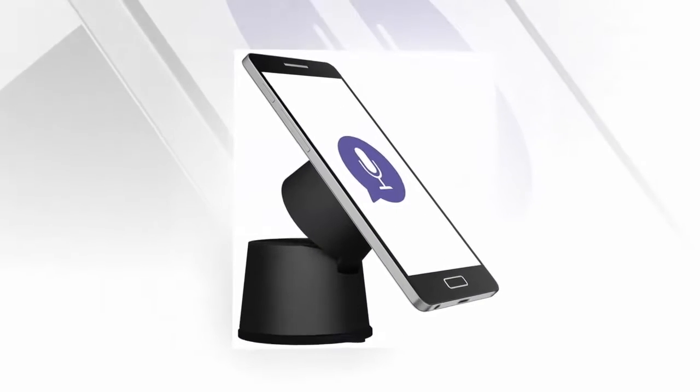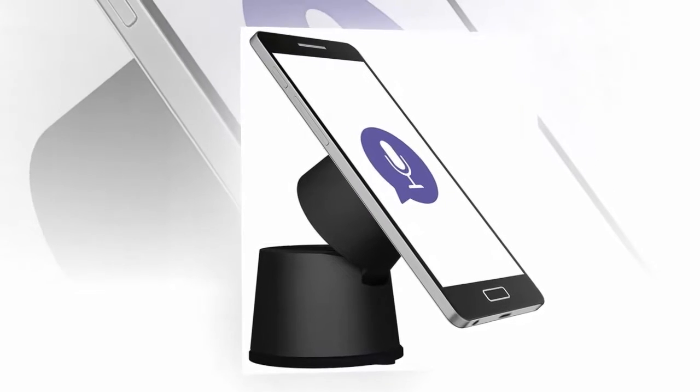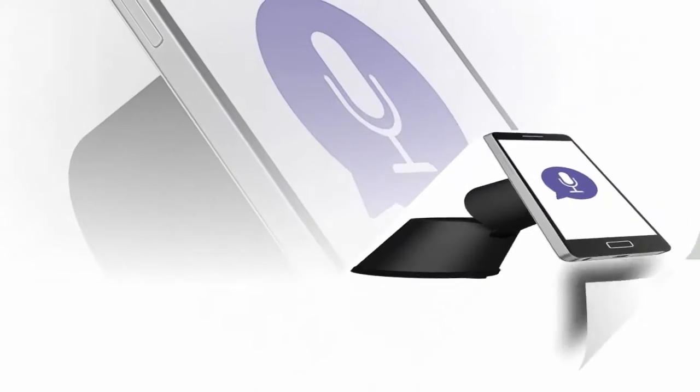Logitech's Zero Touch Car Mounts were already pretty smart, but now they just got a bit smarter with the latest update bringing in Amazon Alexa support.